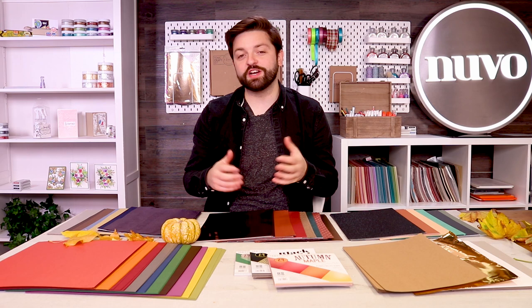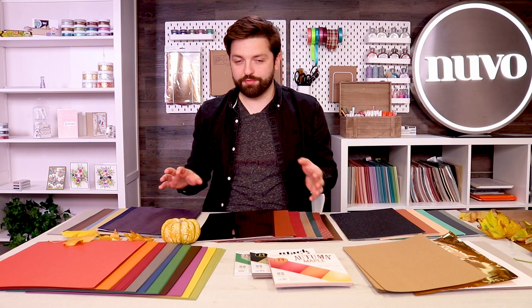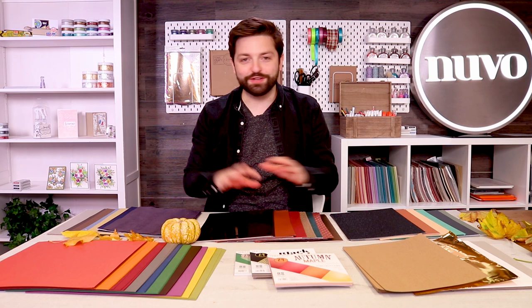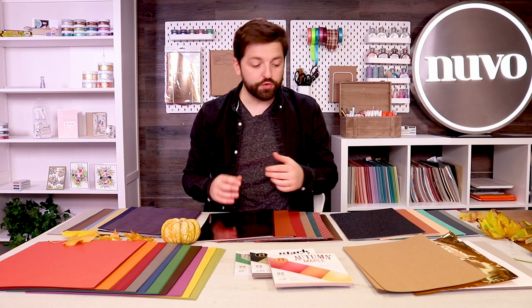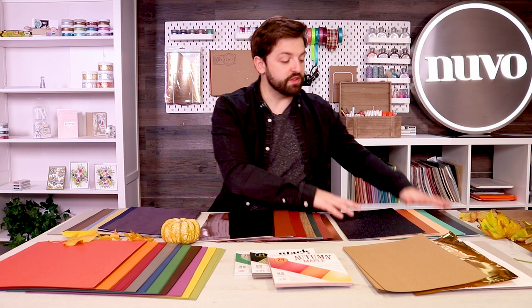Hello and welcome to another weekend bundle special at Tonic Studios, where we give you the best prices on Tonic Studios, Craft Perfect, and Nouveau goodies. This weekend it's all Craft Perfect at up to 50% off, and the theme is autumnal — you can see the leaves and decorations in front of me. These deals are available in both the US and UK stores, and we dispatch worldwide.